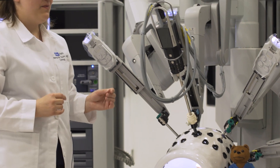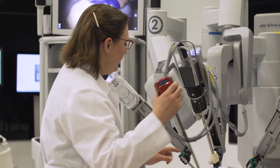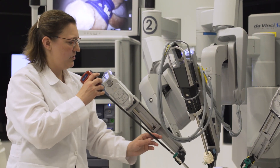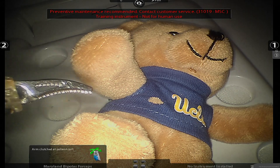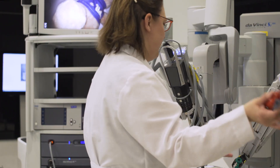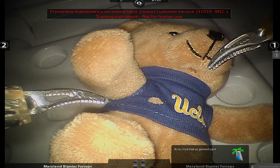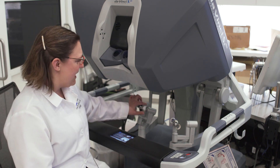Once we've done that, we can insert our other two instruments that allow us, through little incisions on either side, to move things around and perform our surgery. There's one instrument, and there's our second instrument. This is where the surgeon actually performs the surgery.